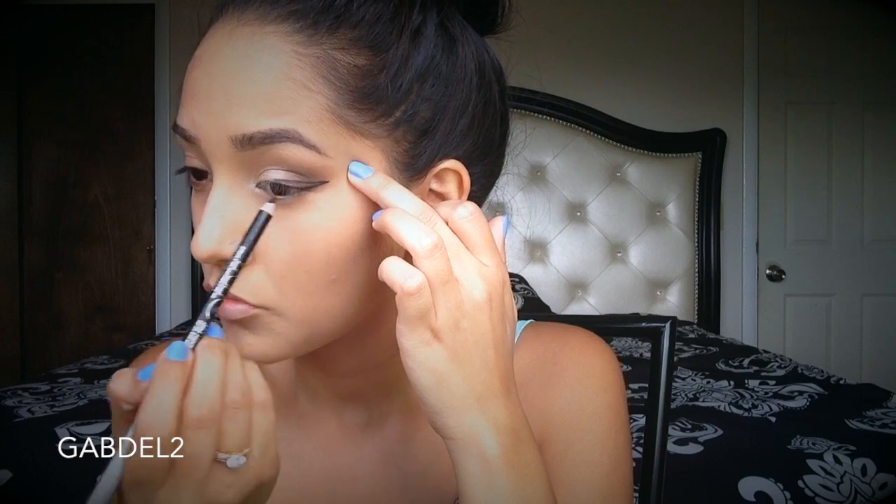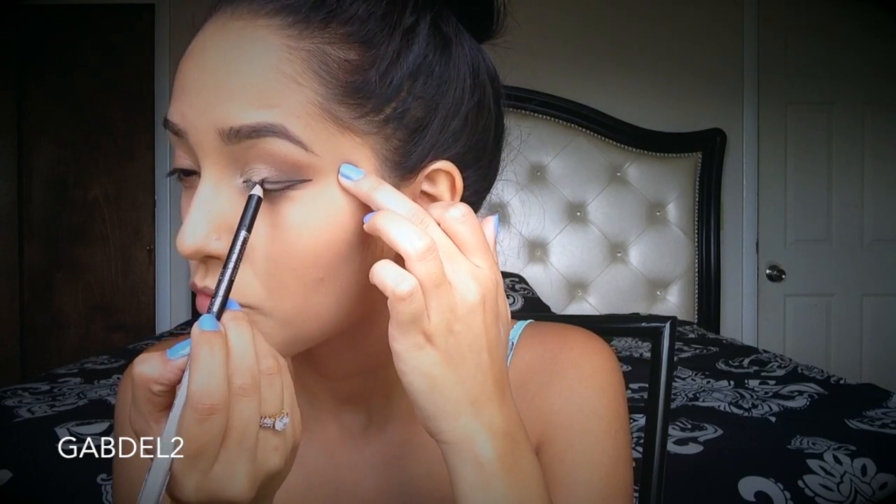Eyeliner helps change your eye shape depending on the look that you're going for and the way that you apply your eyeliner. Today I did a pretty dramatic wing because that helps make my eyes look a little bit bigger and longer than they really are. And of course, we cannot skip out on false lashes. The look is not complete until you have some false eyelashes.